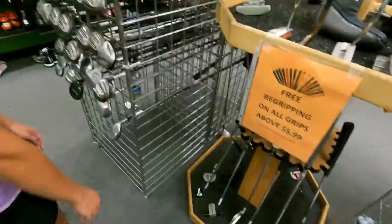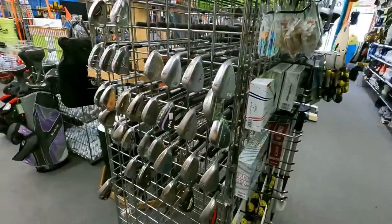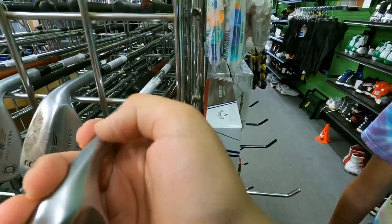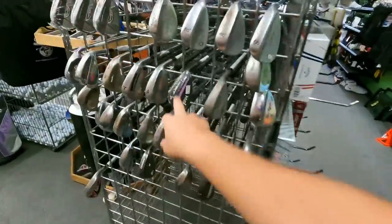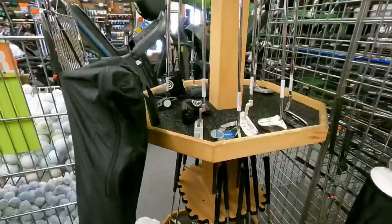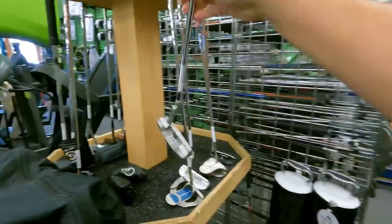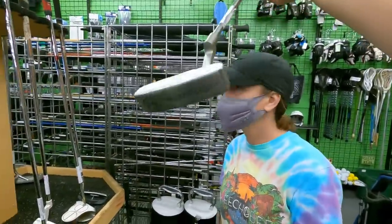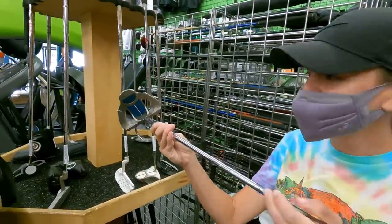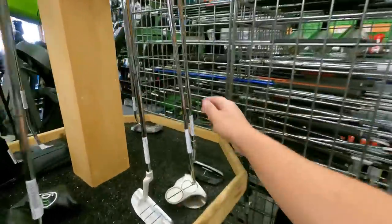Got a TaylorMade Rasa over here. Checking the wedge section - we found a Tour Issue Vokey in here before. The way you check for a Tour Issue Vokey is if there's a T and the serial number is stamped instead of just etched computerized. Doesn't look like they have any today. Got some feel wedges new in plastic - don't usually see new in plastic clubs here. Got a Ping G5 putter for $59.99. Oh, we got the MG putter - found one of these at a thrift store for a dollar. Somebody said it looks like a guy riding a motorcycle and I will never unsee that.